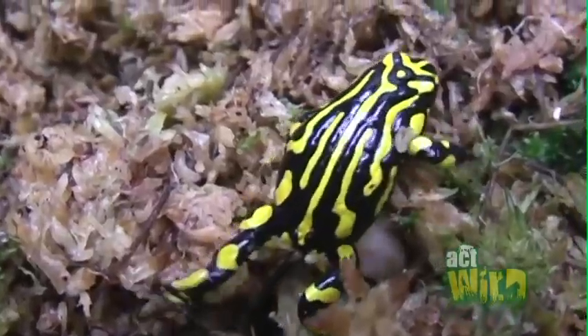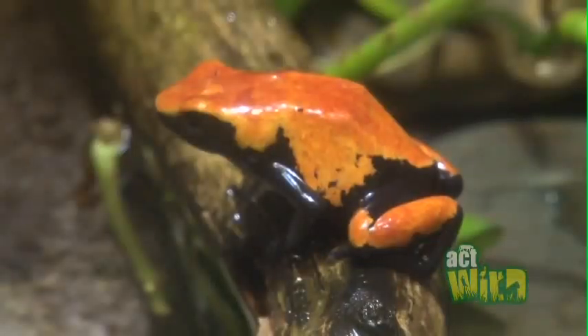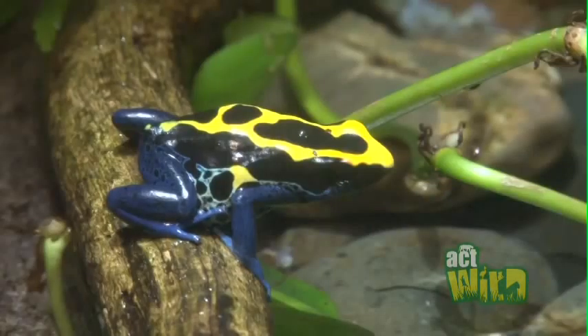One awesome fact about Crabberry Frogs is they're able to produce their own toxins in their skin. This is unlike other species of frog, like the Poison Arrow Frogs from South America, who need to eat toxic bugs to get their poisons.